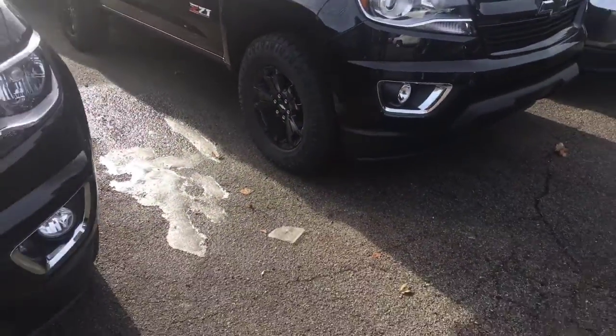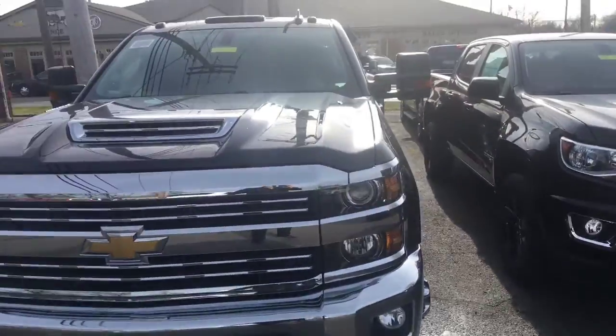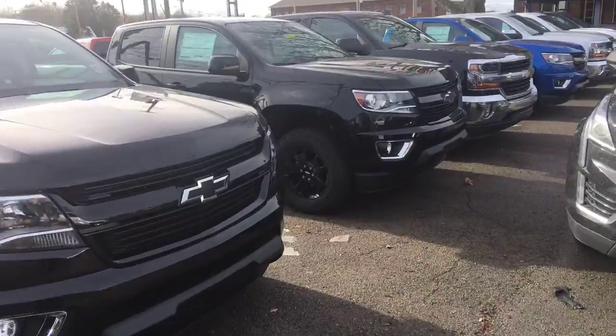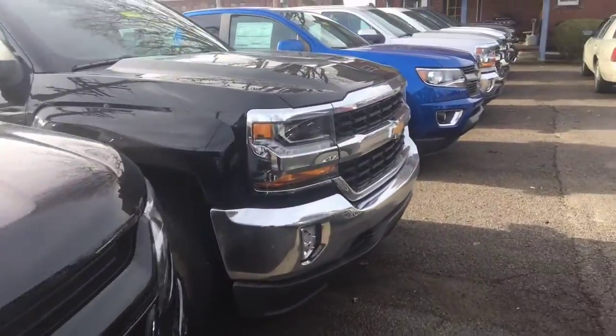I just wanted to take you guys a quick video, kind of show you some of the stuff we have in stock here. This isn't all of my truck inventory — this is just a brief preview of what we have. I actually have another lot where we keep a lot of our duplicates and some of our overflow trucks.